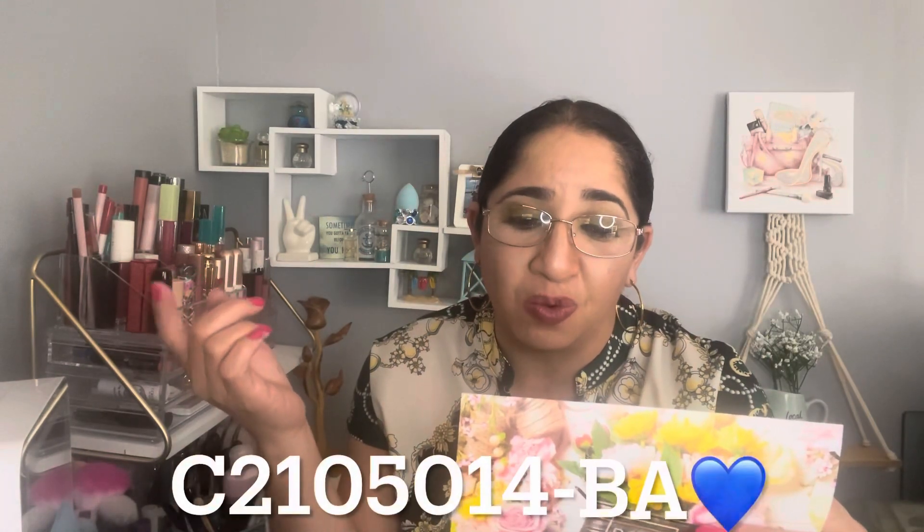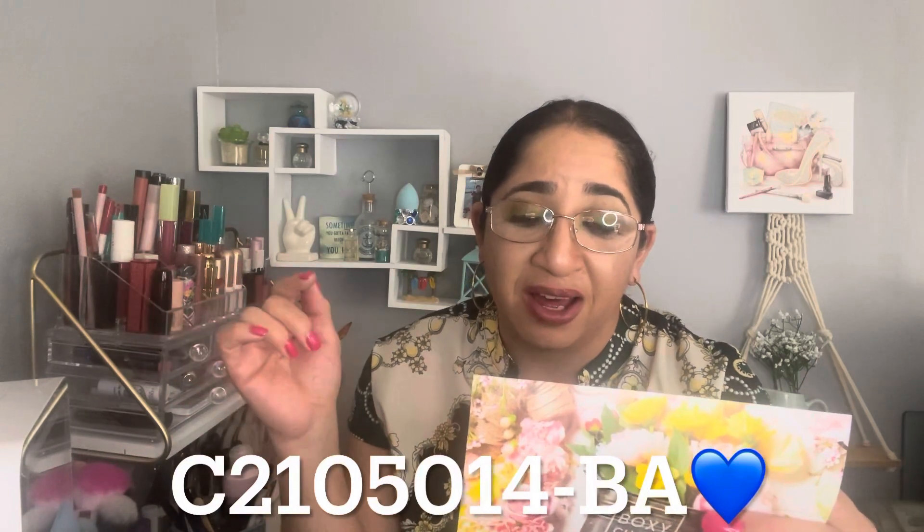If you're wondering about the variation, the code is C2105014BA.